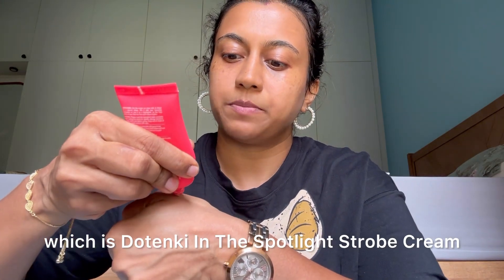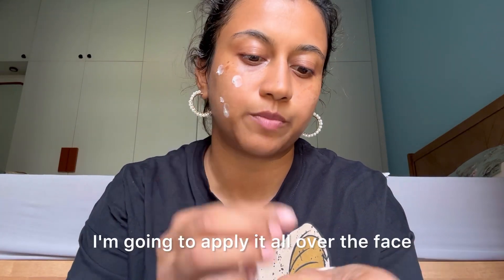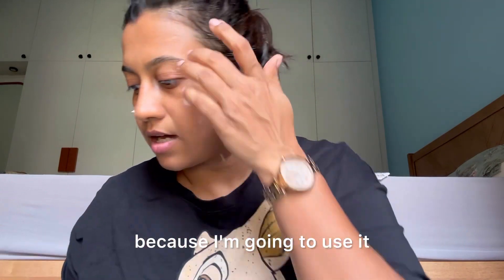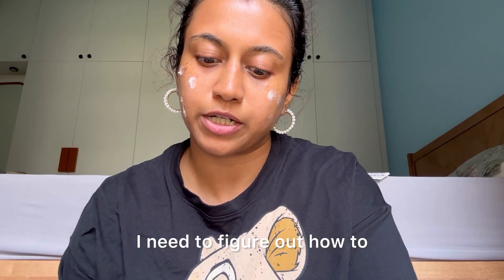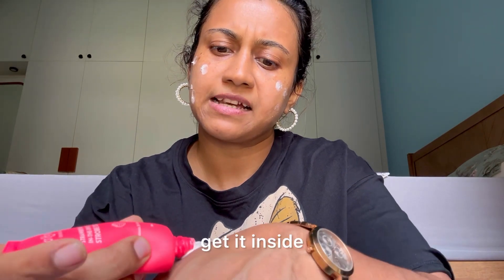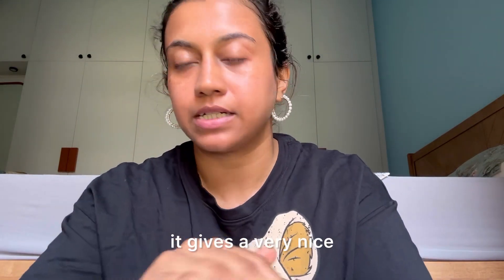This is the Dot & Key In The Spotlight Strobe Cream — it has a pinky radiance to it. I'm going to apply it all over the face because I'm using it like a primer. Oops, I think I ended up picking up more than I needed. I really like this — it gives a very nice feeling to the face.